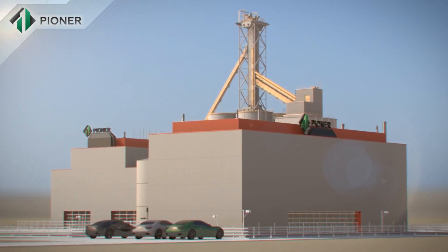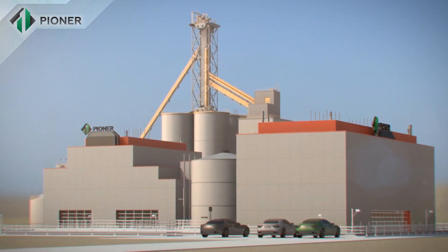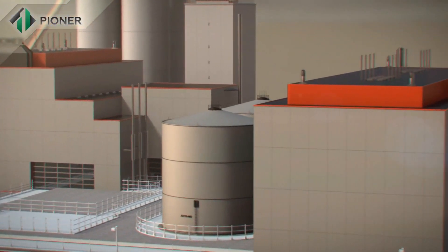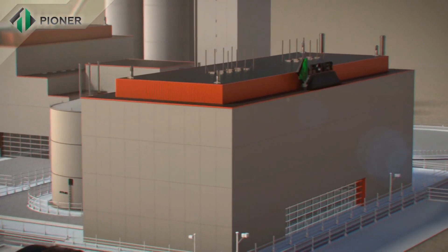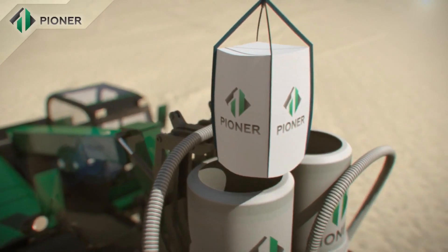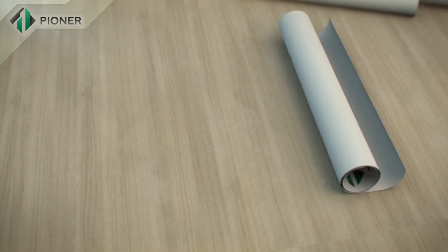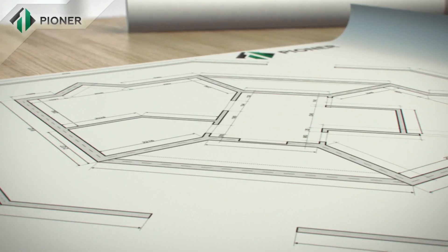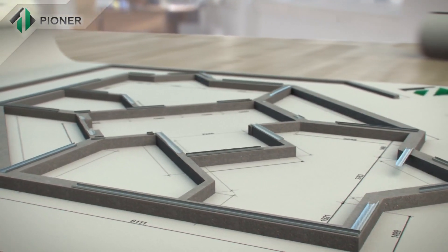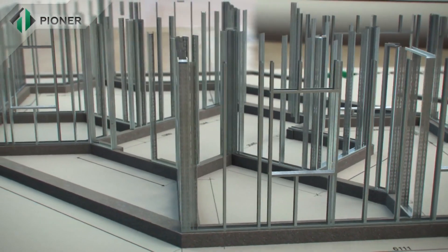Pioneer Industries Factory is a dynamically developing company located in the UAE. It has developed a technology for the rapid construction of frame monolithic buildings using Pioneer non-autoclave lightweight cellular concrete — a product with ideal ecological characteristics. This construction solution is an innovative way of developing building and construction technology that can significantly shorten construction time.